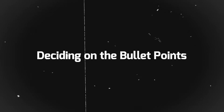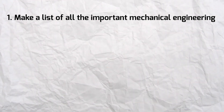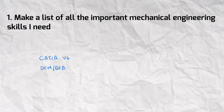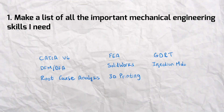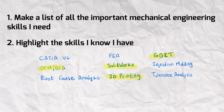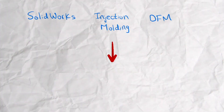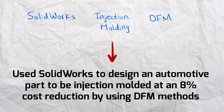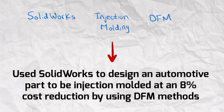To decide what bullet points to include on my resume, I go through three steps. First, I make a list of all the important mechanical engineering skills I need — things like SOLIDWORKS, 3D printing, GD&T, injection molding, tolerance analysis, etc. Second, I highlight the skills I know I have. Third, I turn each skill into a bullet point. For example, you can turn keywords like SOLIDWORKS, injection molding, and DFM into a bullet point by saying: used SOLIDWORKS to design an automotive part to be injection molded at an 8% cost reduction by using DFM methods.